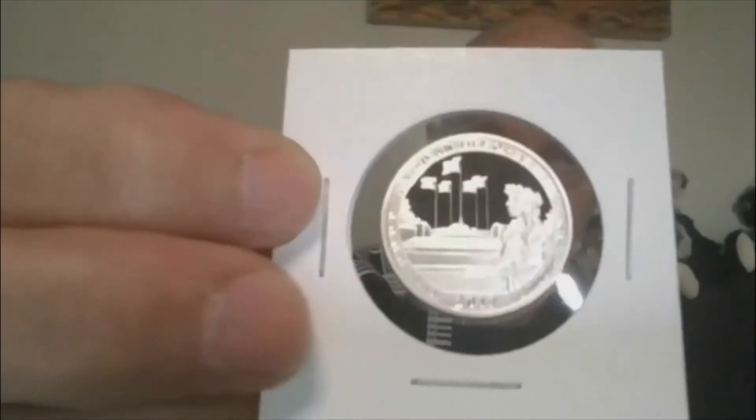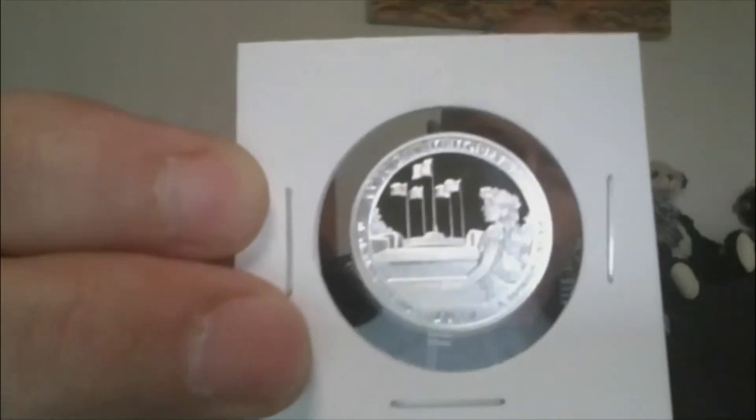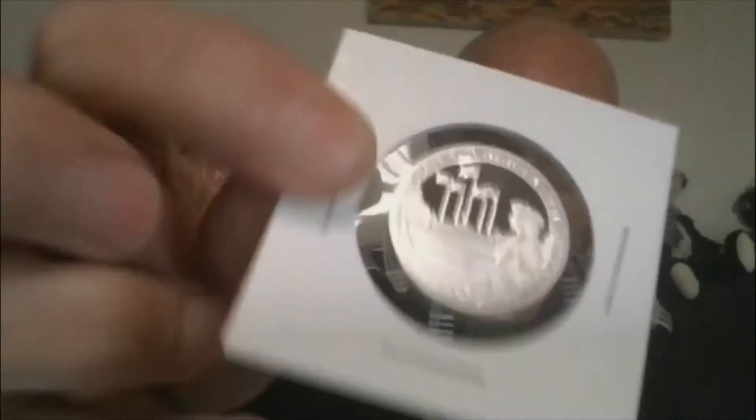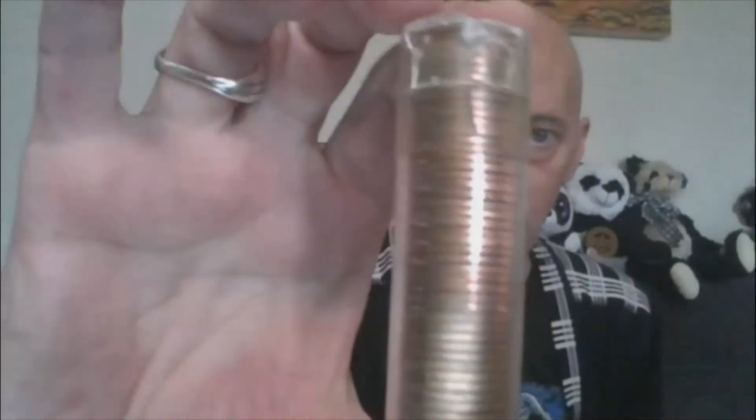Lot 15 — S-Proof Silver Quarter, American Memorial Park. My second favorite design from 2019. There you have Lot number 15.